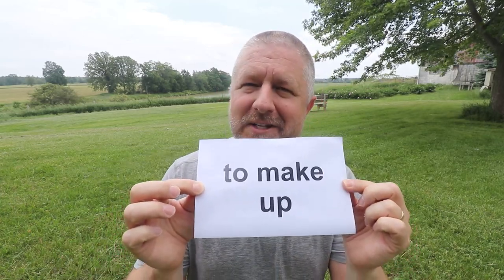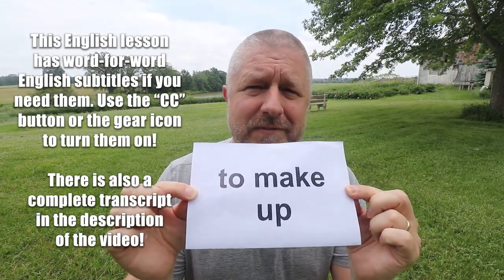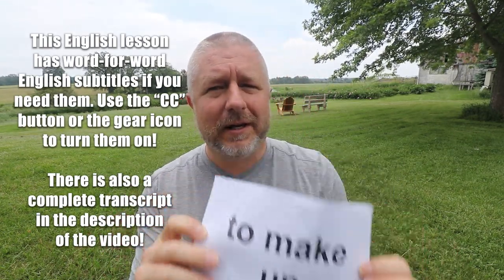In this English lesson, I wanted to help you understand three meanings of the phrase 'to make up.' There's probably more, but we should get started if I have to explain three in less than a minute.